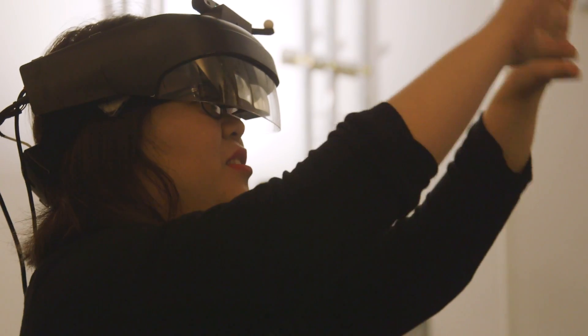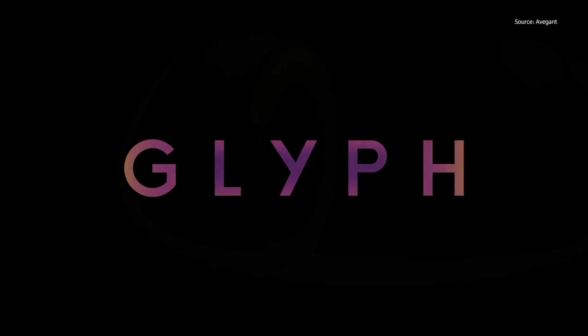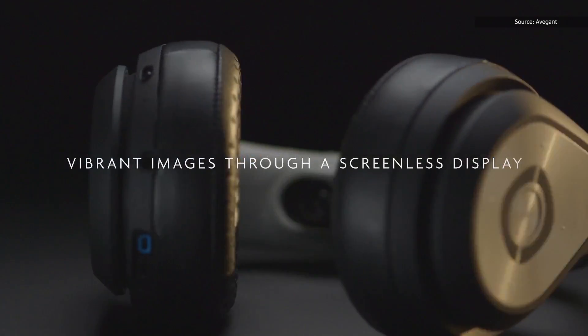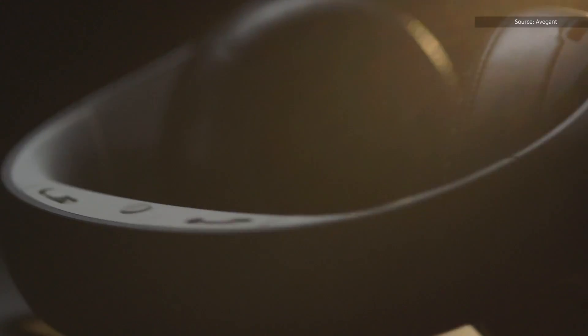Avegant is so far known mostly as the maker of the Glyph, a personal heads-up display visor that projects high-quality video onto your retina with an array of micromirrors.